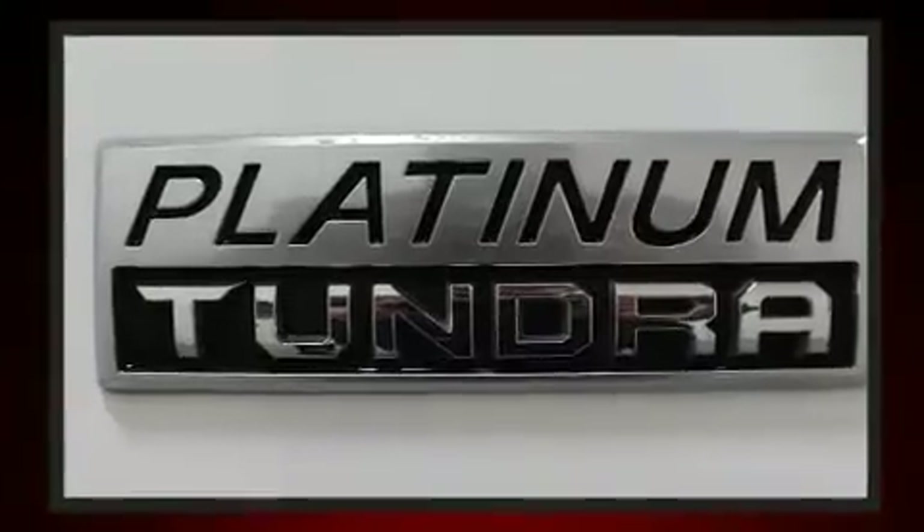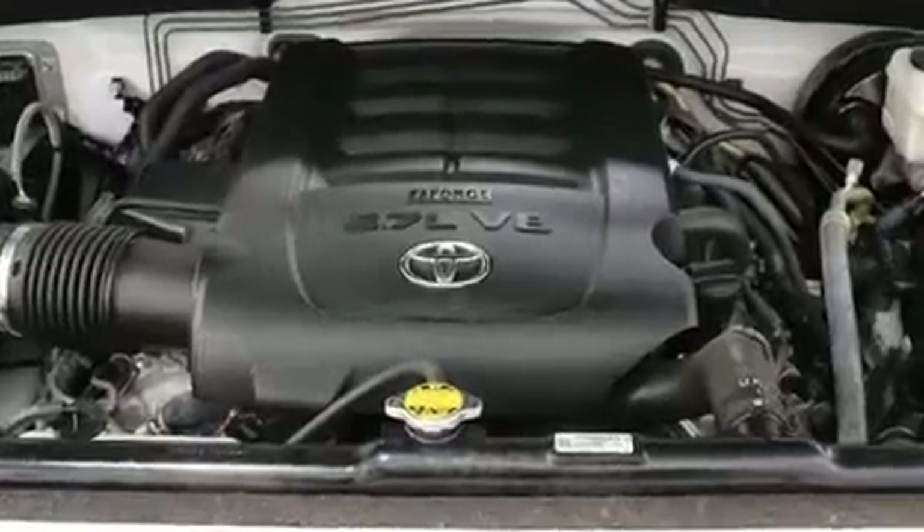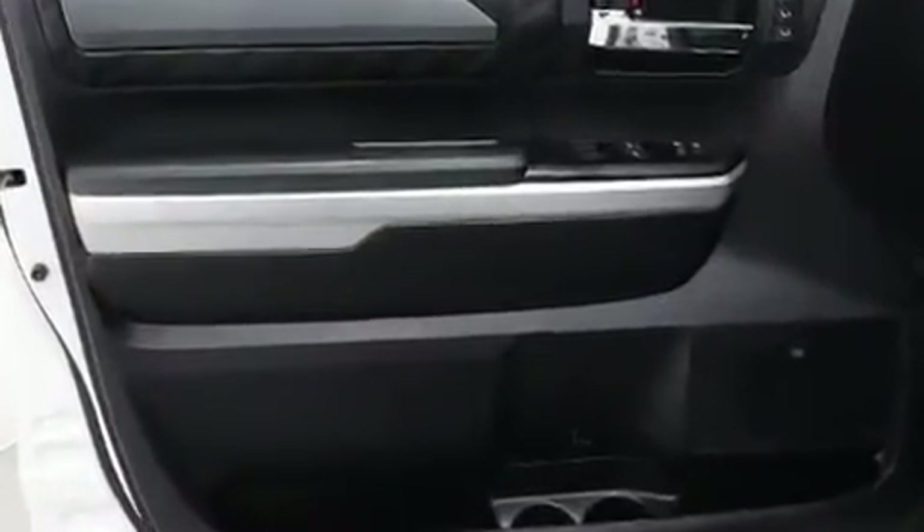Toyota also prioritized safety and security by including dual front impact airbags, traction control, and four-wheel disc brakes with ABS.